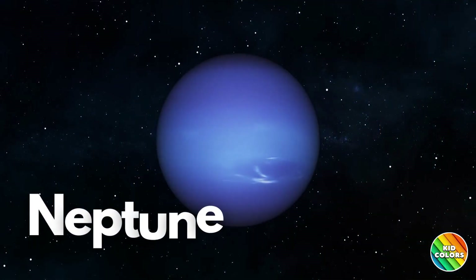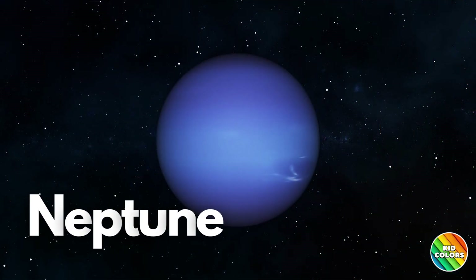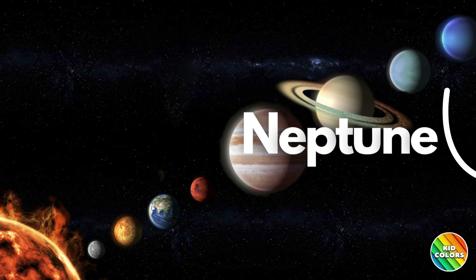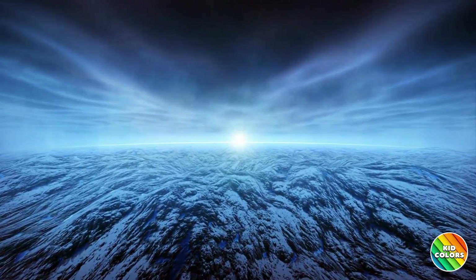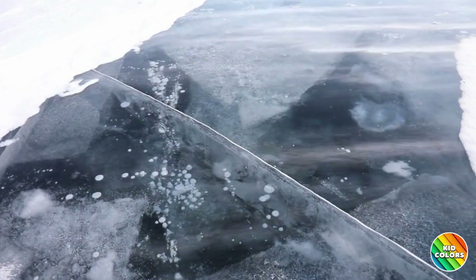Last but not least, we have Neptune, the eighth planet, farthest from the Sun. Neptune is a windy and icy planet, and it has the strongest winds in our solar system. The winds are five times stronger than the strongest winds on Earth.